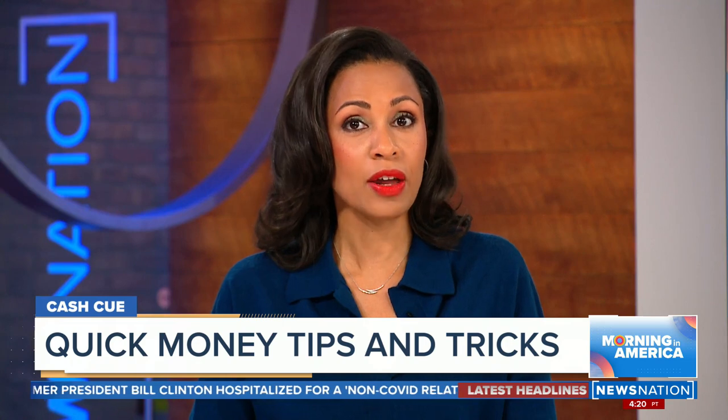Now to the launch of our new series, Cash Queue. We're giving you real tips to save money and, even better, make some money.